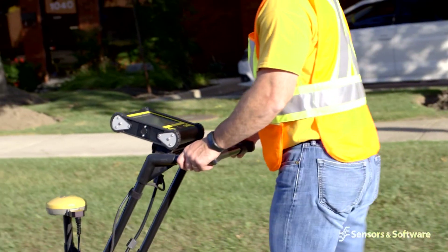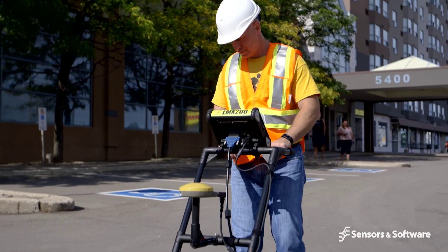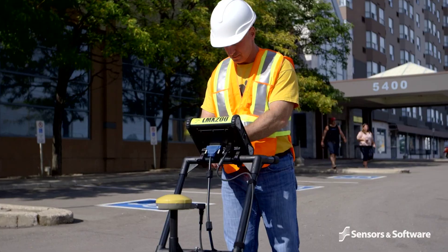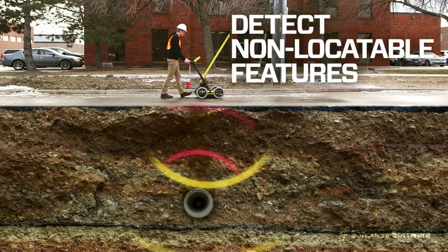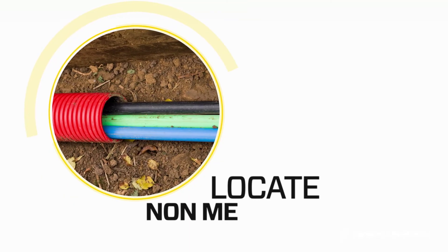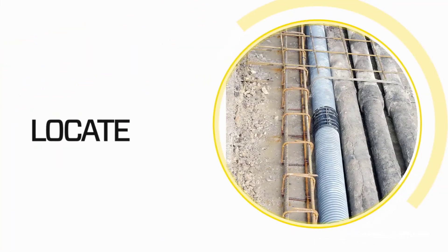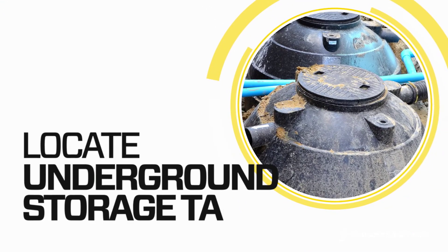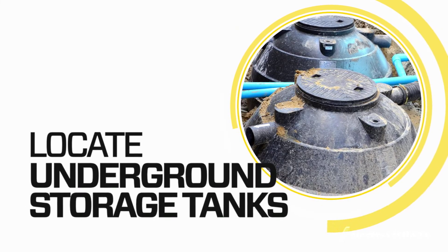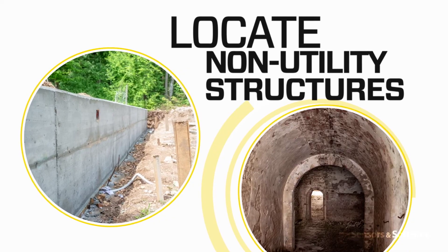Ground penetrating radar is essential for locating non-conductive utilities and complements the use of conventional induction locating devices. GPR uses radio waves to detect traditionally non-locatable subsurface features such as non-metallic pipes including PVC and asbestos cement, concrete storm and sewer systems, utilities where installed tracer wiring has failed, underground storage tanks, tile and septic system components, and non-utility structures such as vaults, foundation walls, and concrete pads.